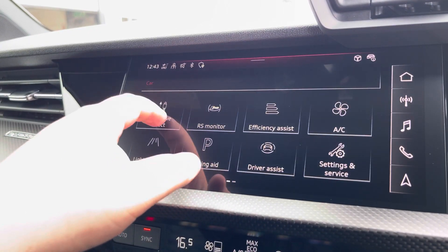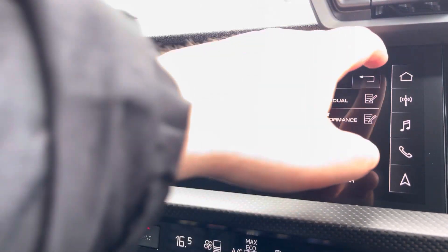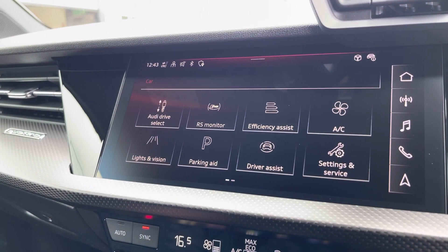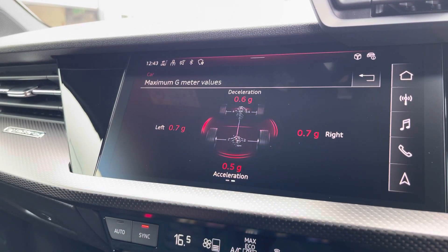Another great feature is the Audi drive select, which lets you choose a preferred drive mode between efficiency, comfort, auto, dynamic, or RS individual and RS performance. Here we also have the RS monitor to see more in-depth details about the vehicle.